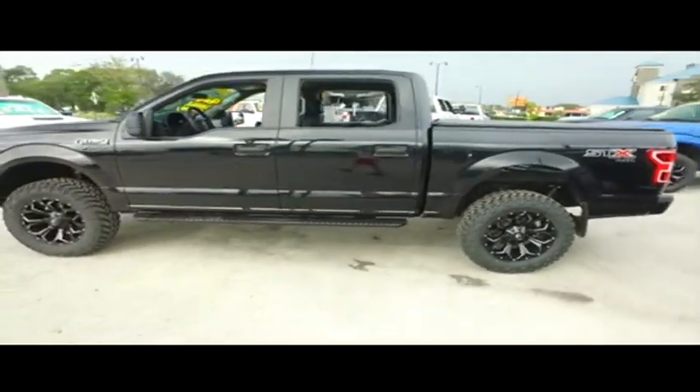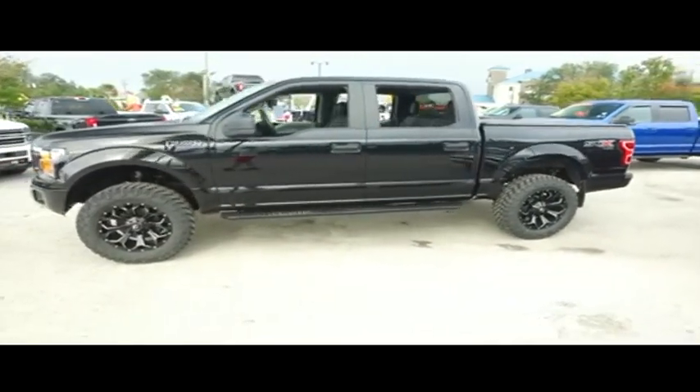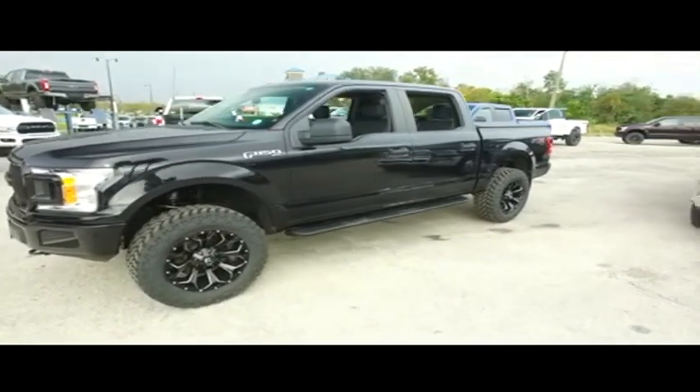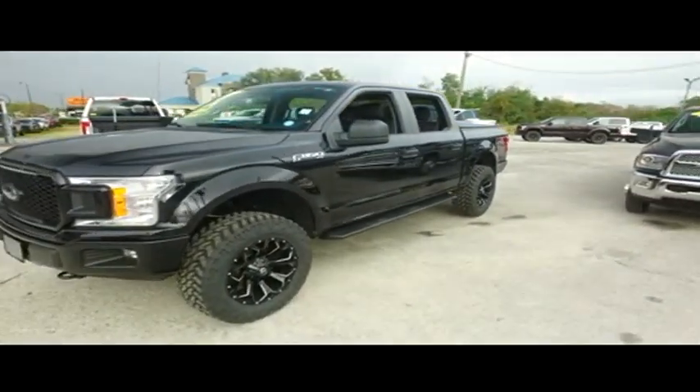Today, Gibson Truck World proudly presents this beautiful 2019 looking extreme Ford F-150. $900 upgraded leather crew cab, beautiful running board.